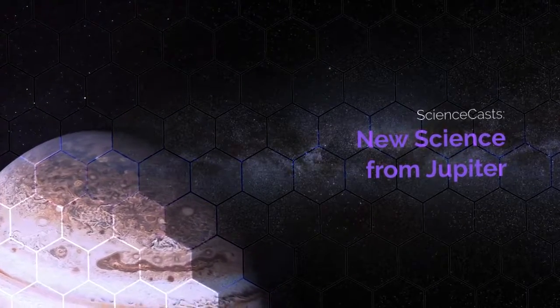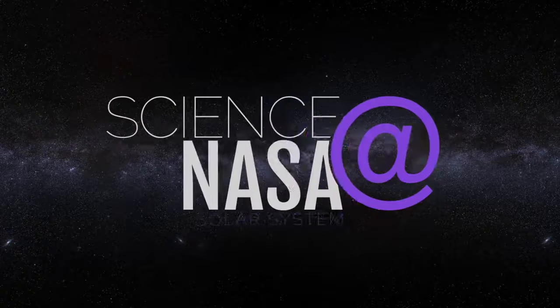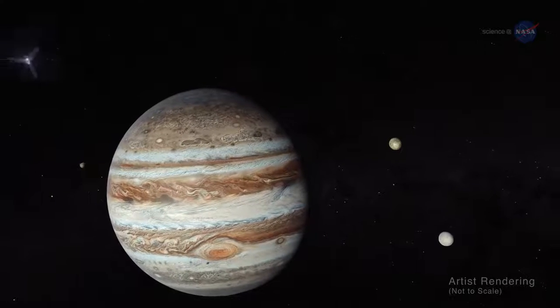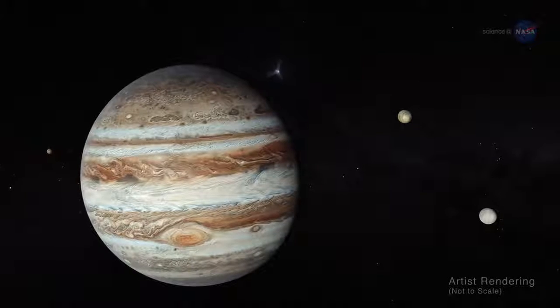New Science from Jupiter. When NASA's Juno spacecraft recently flew over the poles of Jupiter, researchers were astonished, as if they'd never seen a giant planet before.